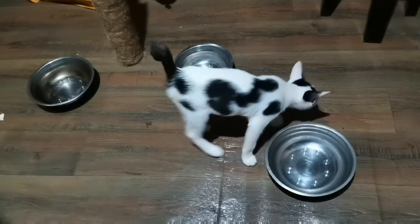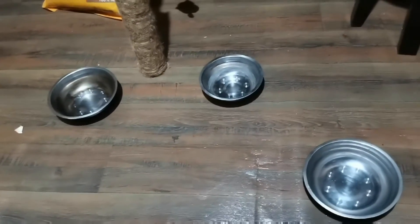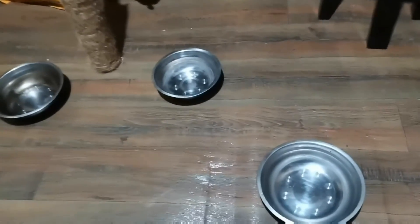As you can see, the food containers are empty now. That would mean that they really like Powercat kitten cat food.